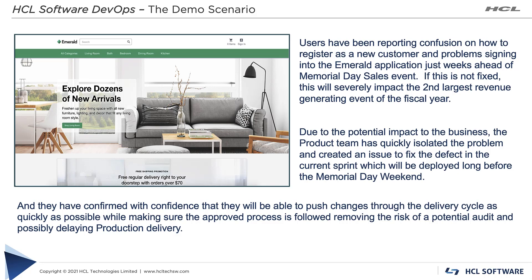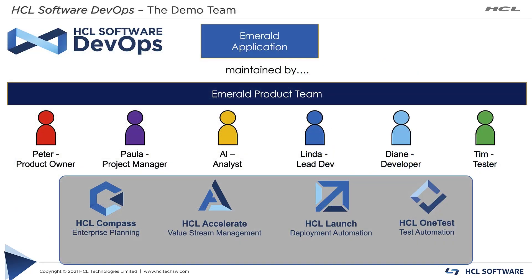It is critical that the Emerald product team resolves the issue and gets the change into production as quickly as possible, following the approved process to avoid the risk of an audit which could delay production delivery. Before solving the problem, let's look at the product team and the technologies they will use. Throughout this demo I will be wearing multiple hats representing different team personas, explicitly calling out transitions from one role to another.